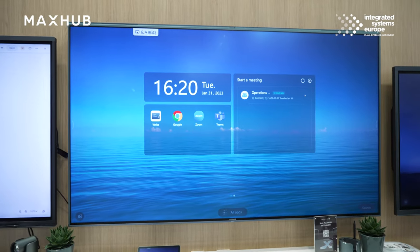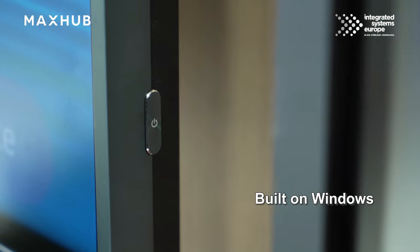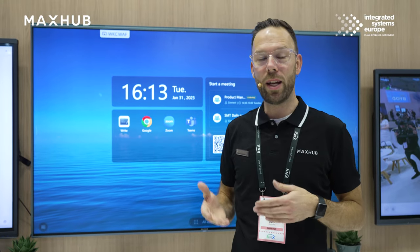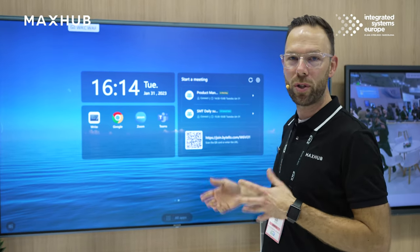The unit is completely 100% built on Windows, so it's a complete Windows unit, perfectly suited for all corporate environments and easily integrated. The overlay we have on Windows is our MaxHub OS, and this is what the user will encounter in their workflow. Here they will see their Teams, their Zoom, and their calendar, so it's very easy for users to work in this workflow.